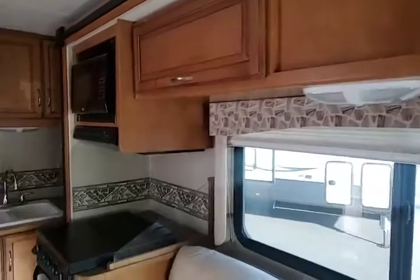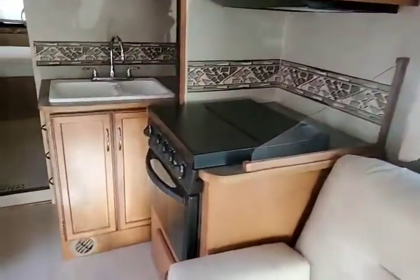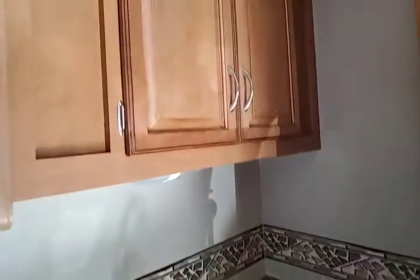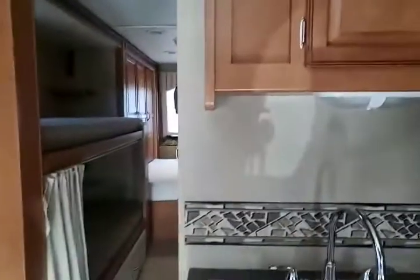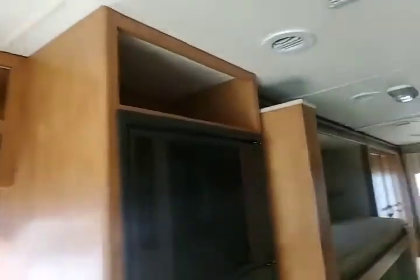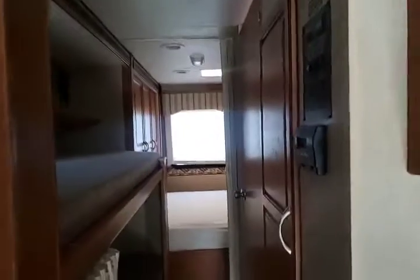Storage underneath as well as seatbelts. Storage up on top — the slide is in — lots of storage. 3-burner stove. Oven. Your countertop. This thing is built for a family. You have your nice Norcold refrigerator, freezer, gas and electric.